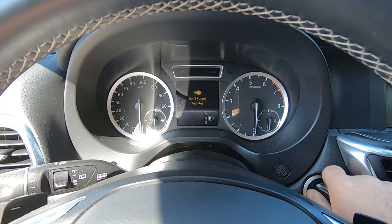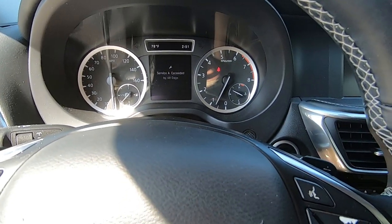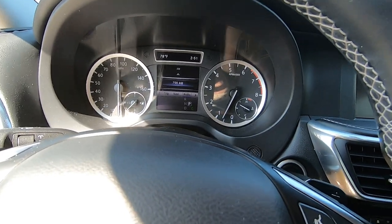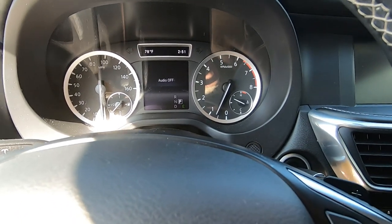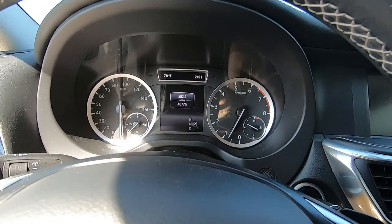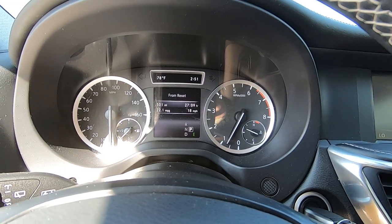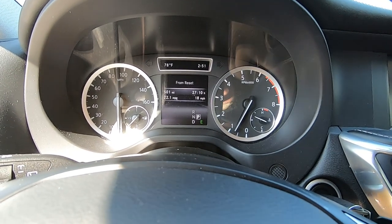Let me fire this thing up. All right. They've done this for 20 years — millions of satisfied customers. Let's see the menu. You can pull up range, time, and trip data. That's how many miles I put on it — 501 miles since I bought it in Phoenix a couple weeks ago.